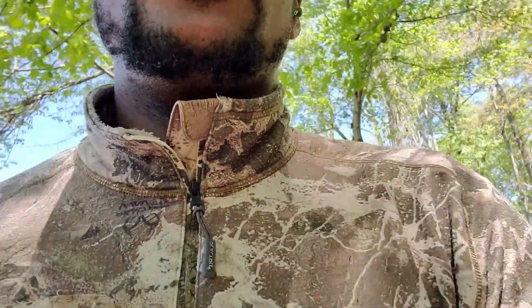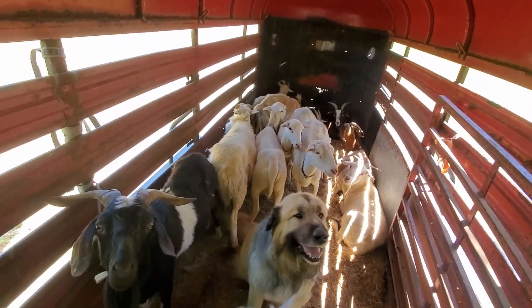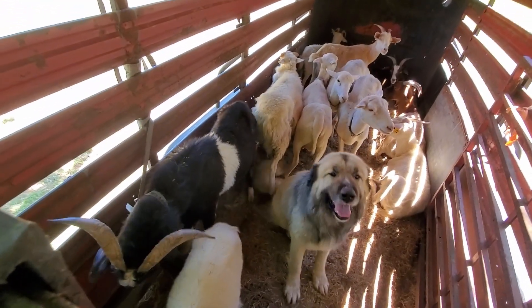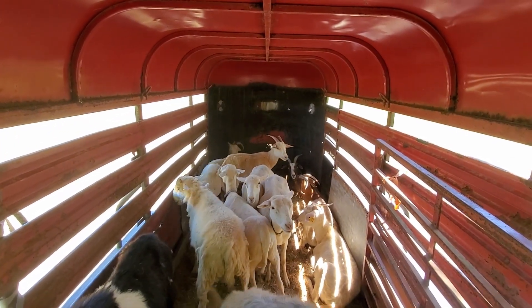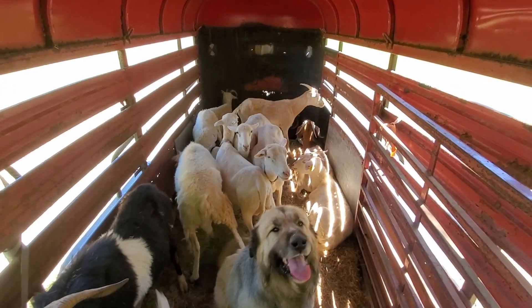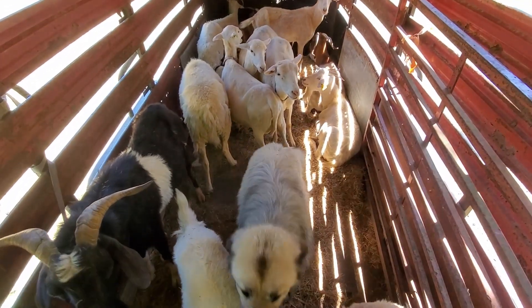My GoPro was acting funny so I'm using my phone. Let's go up to the trailer and see my goats. Okay, everybody's in here relaxing. That's Major — he's the stallion. I got him tied to the side because he's a head butter. Everybody's in here chilling — they've been eating pretty good, they look amazing.